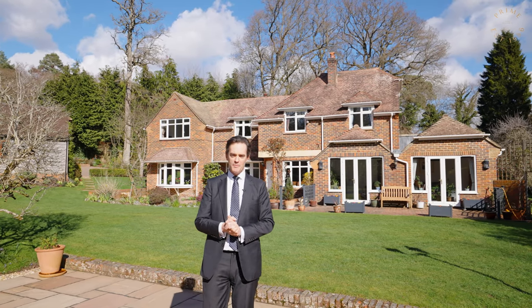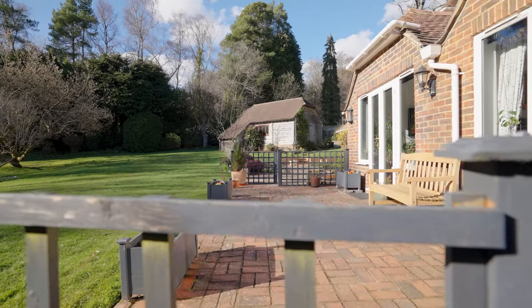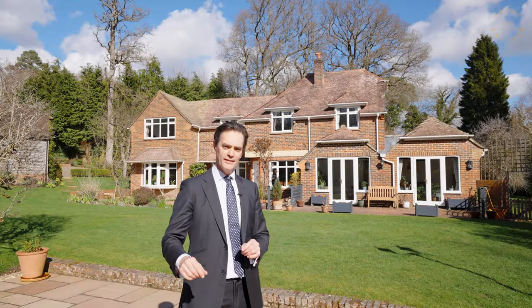Hi, I'm Rupert Provost from Burns & Weber Prime, and today we're here to see this superb family home in the village of Wormley. Welcome to Tangle Trees. Come on, let's take a look.